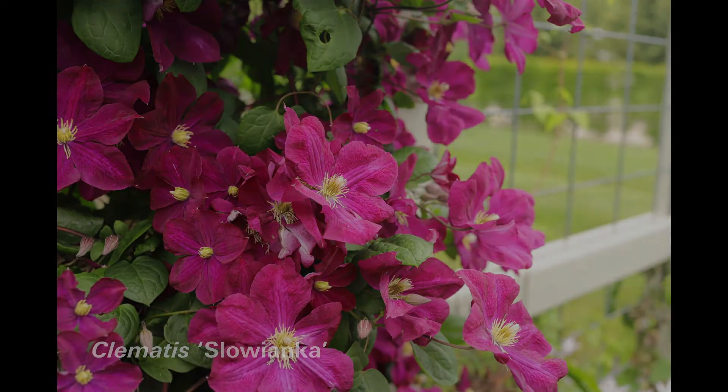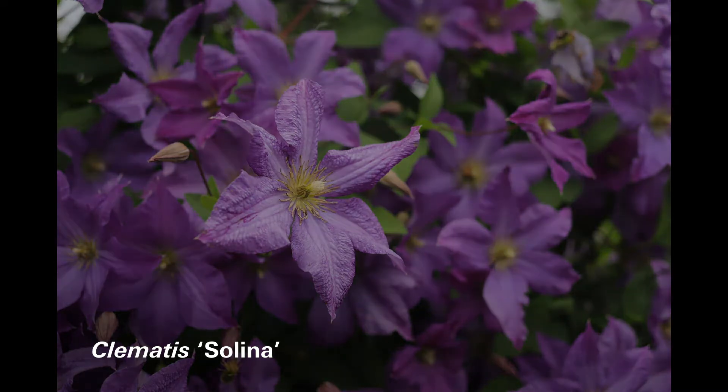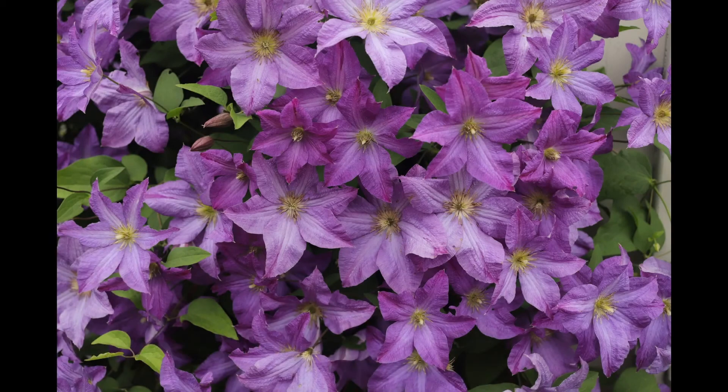The top pick is Solina, coming from Poland, and it is a light purple to lavender, looking just beautiful — completely covered with medium-sized flowers. You couldn't put any more flowers on that plant than what we're seeing today. So these are my top five picks for the clematis trial at Longwood Gardens.